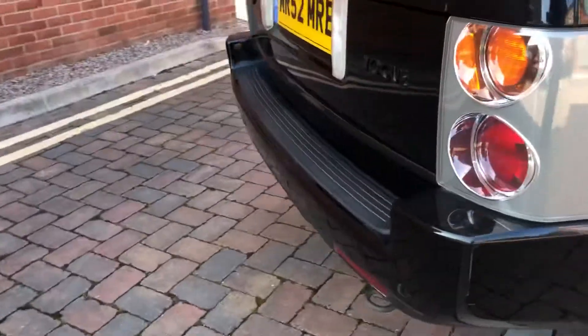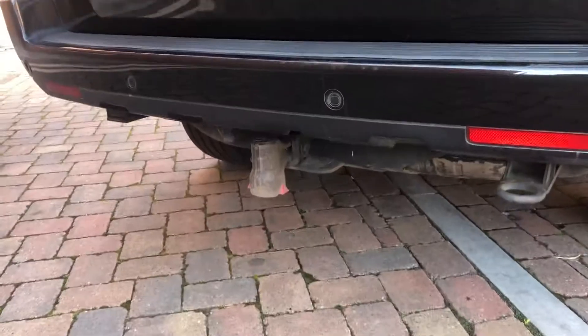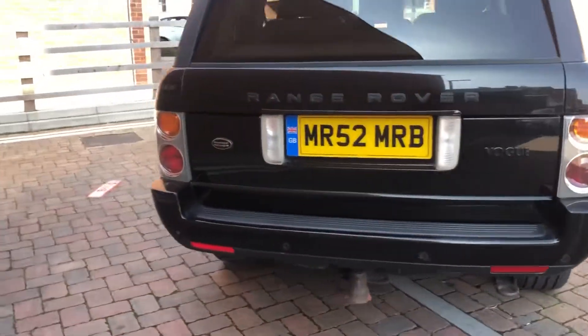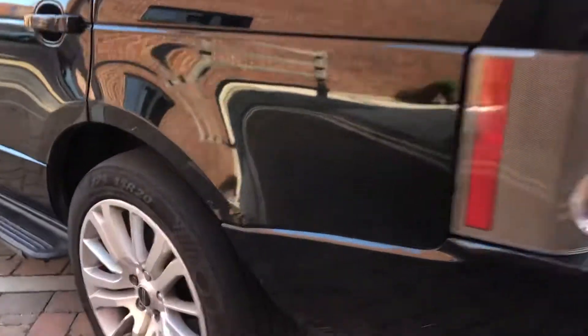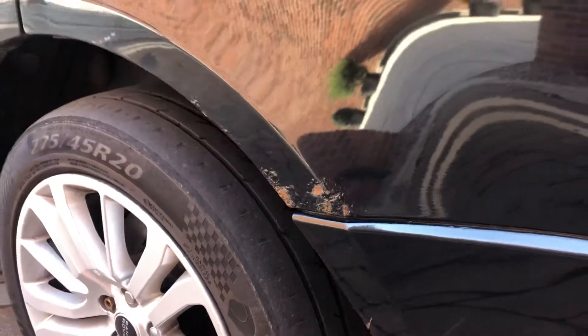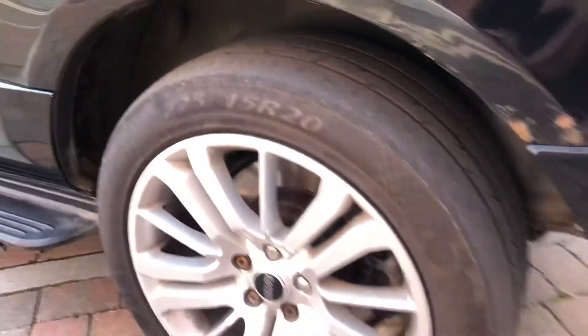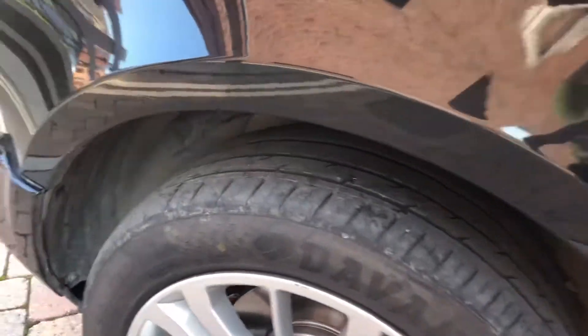Moving towards the rear of the vehicle — not too many scuffs. We've got the detachable tow bar and rear parking sensors. Bear in mind, guys, it looks like an absolute beast — for what it is, it is amazing. There is slight rusting on the passenger side. This is the tyre that does need changing — quite bold there.